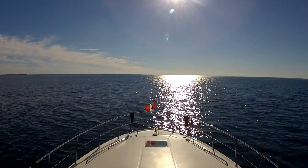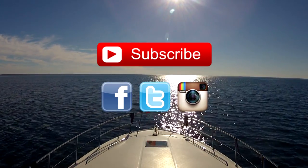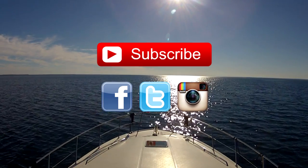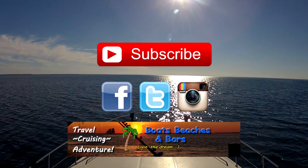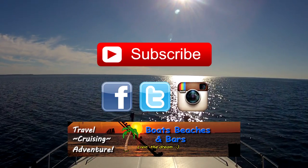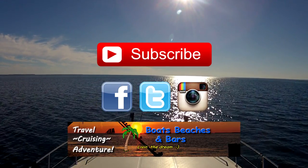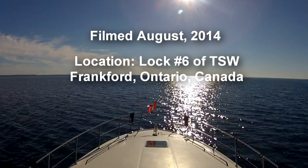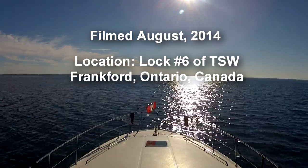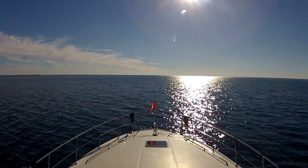Thanks for following. Thanks for watching. If you haven't already, please subscribe so you don't miss any of the new videos coming out. Don't forget to follow us on Facebook, Twitter, and Instagram — daily updates there, and always lively conversation on Facebook. You can also follow us at BoatsBeachesAndBars.com where you can find even more links including our online store. You'll find all the links in the description, so you'll have no excuse not to follow along. Thanks again and we'll see you soon.